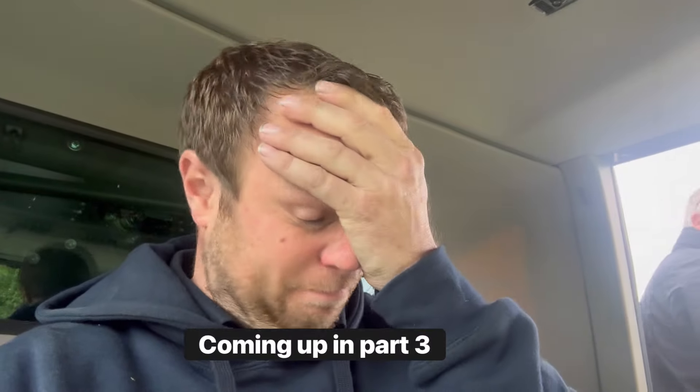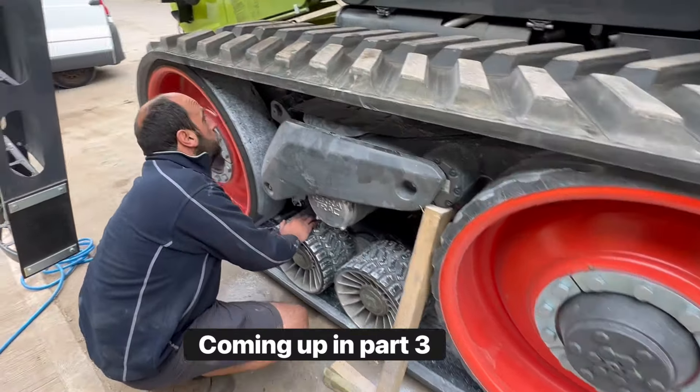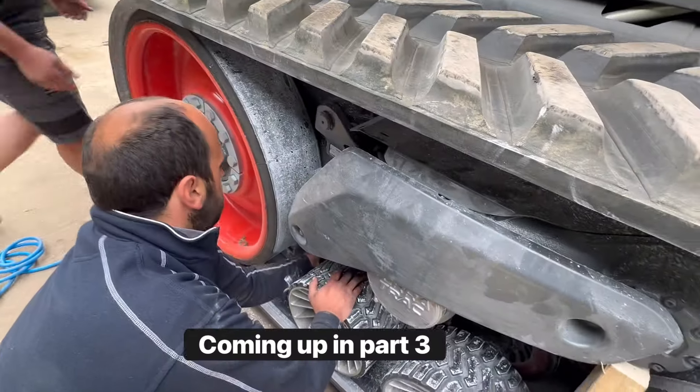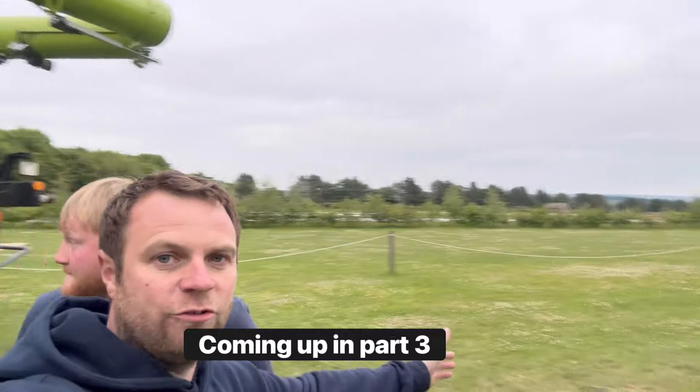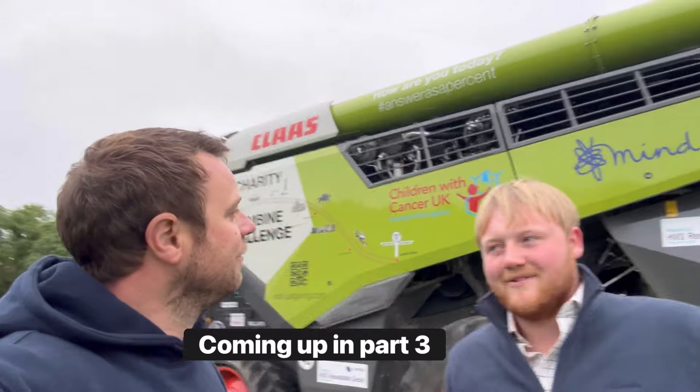Are they bang on or have you moved them a little bit? Only a little bit. We're obviously in the Cotswolds — you might recognise this guy, he's been on TV a few times.